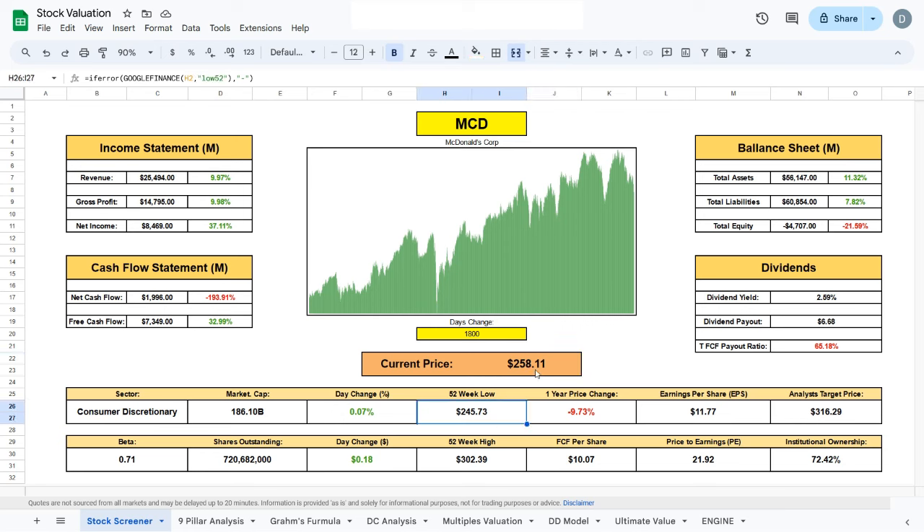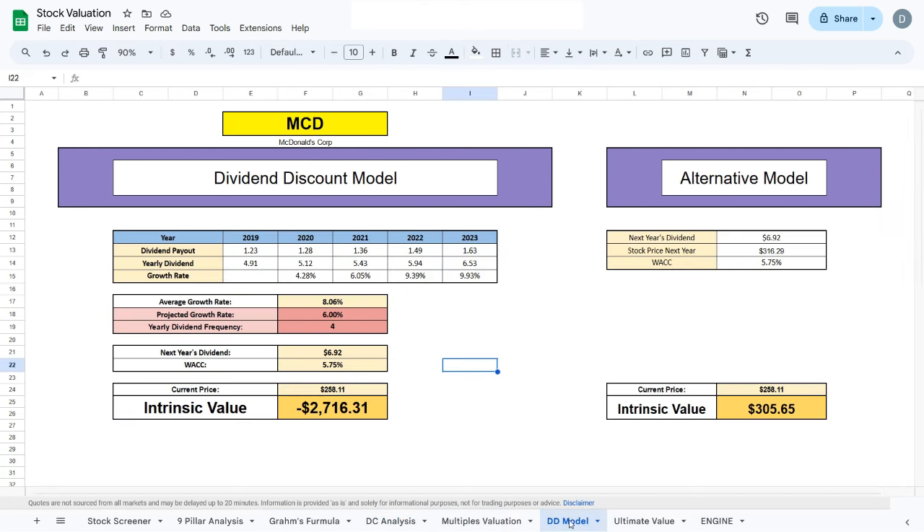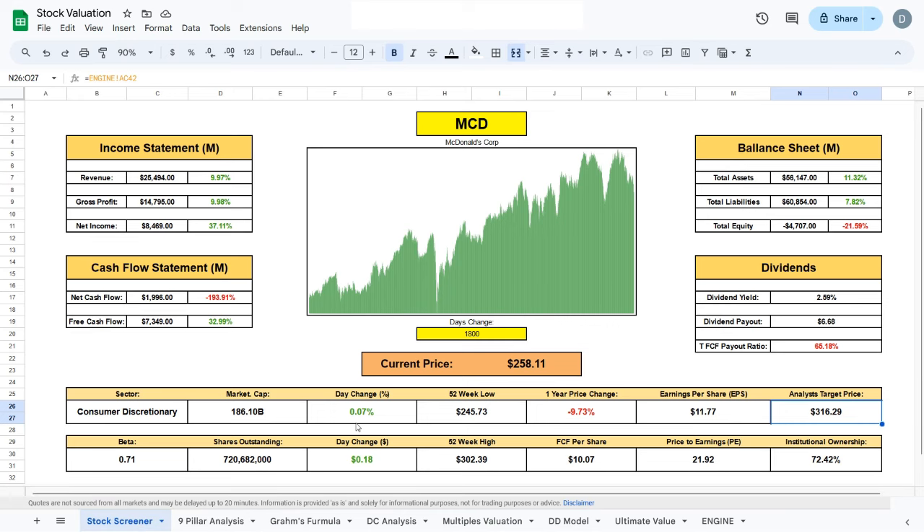McDonald's is sitting at $258 currently, and its 52-week low was at $245 about half a year ago. If I come over to the right side, we can see that analysts project a price of $316 by the end of the year, but I don't really like to trust analysts. That's why today we will use four valuation methods — the Graham Formula, the discounted cash flow model, the multiples valuation model, and the dividend discount model — to figure out the intrinsic value of McDonald's and whether you should buy it now or wait.